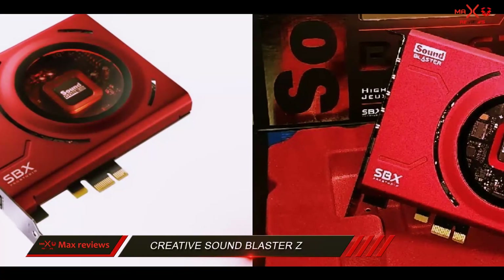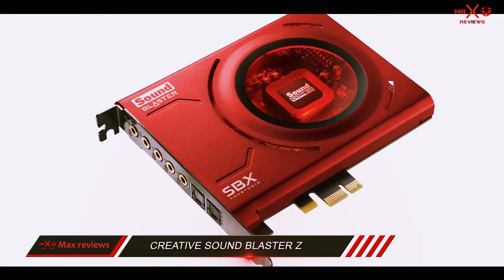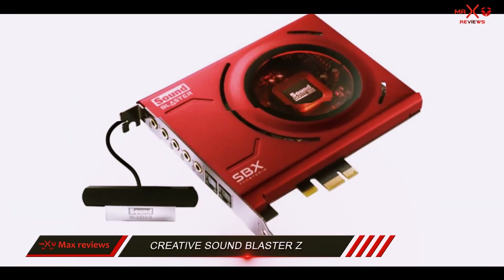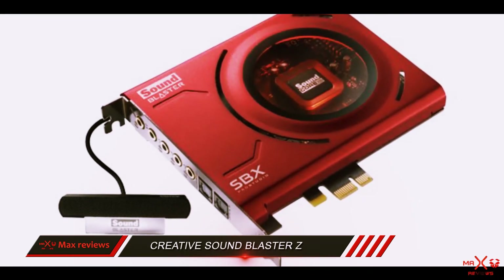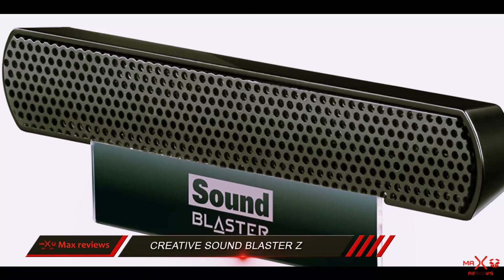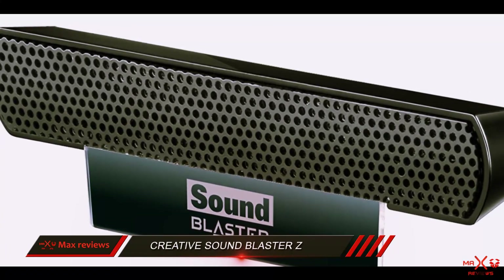Having a dedicated sound card in this day and age is a must if you're serious about audio quality. The Creative Sound Blasters E represents an excellent choice, all things considered. Expect a clean and clear sound with a higher bass ceiling. Overall, this sound card is worth the money considering what it can do for your audio quality and how easy it is to adjust everything from the Sound Blaster control panel.